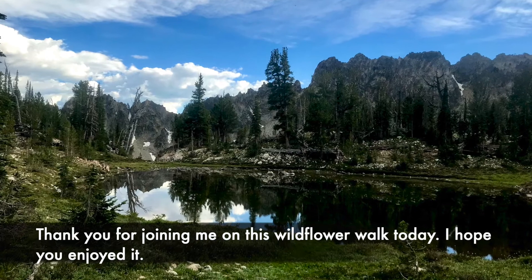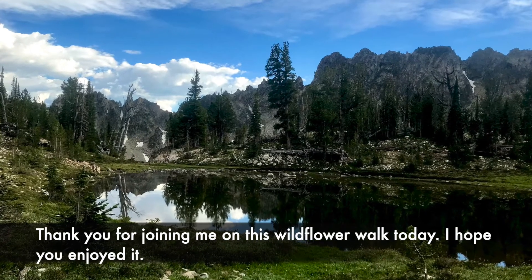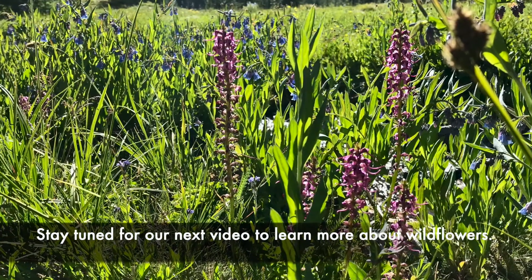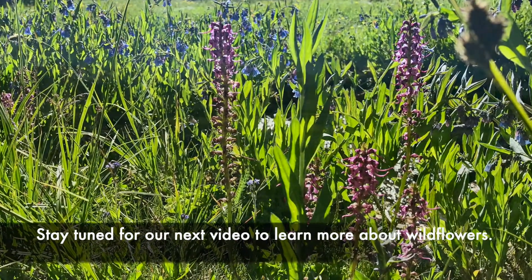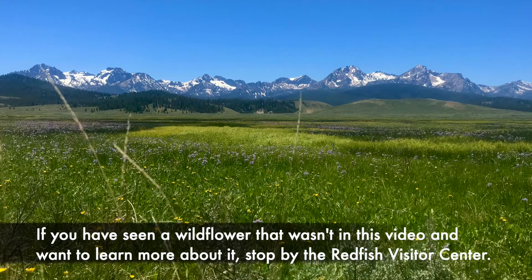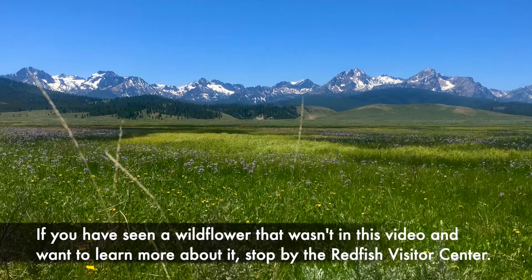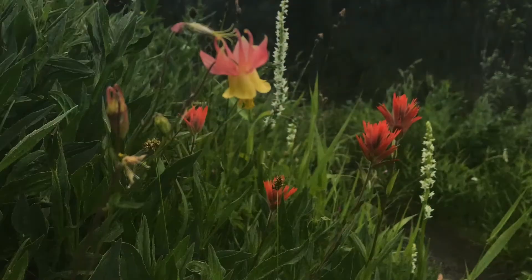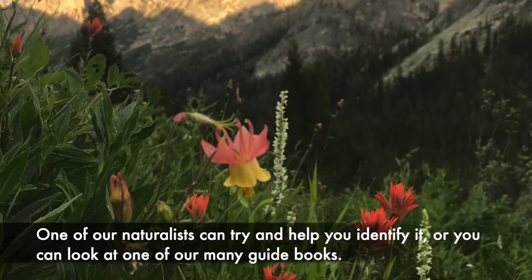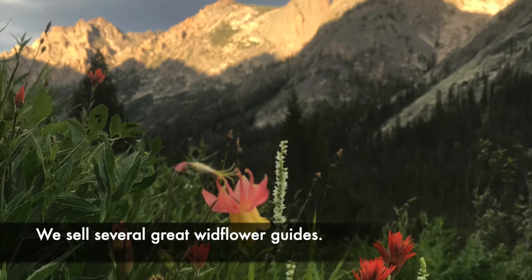Thank you for joining me on this wildflower walk today. I hope you enjoyed it. Stay tuned for our next video to learn more about wildflowers. If you have seen a wildflower that wasn't in this video and want to learn more about it, stop by the Redfish Visitor Center. One of our naturalists can try and help you identify it, or you can look in one of our many guidebooks. We sell several great wildflower guides. Thank you.